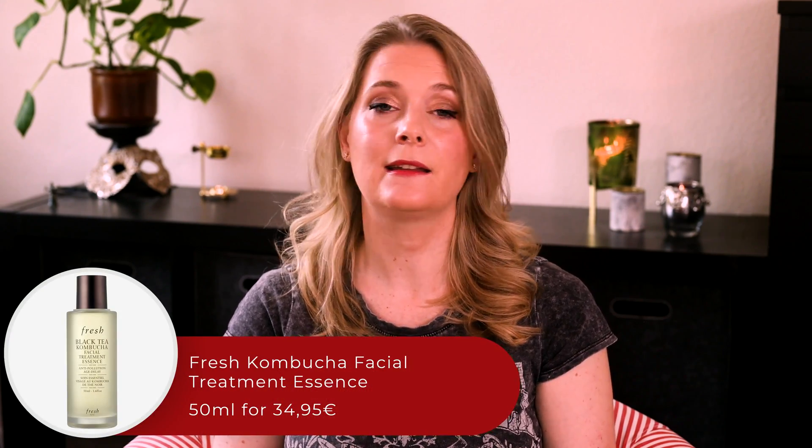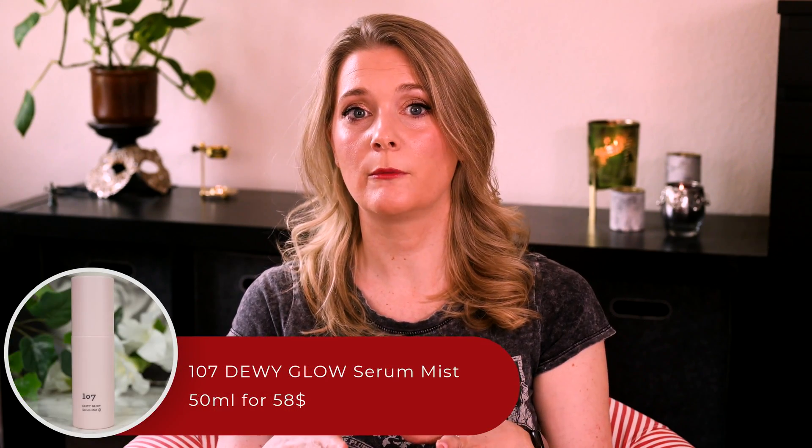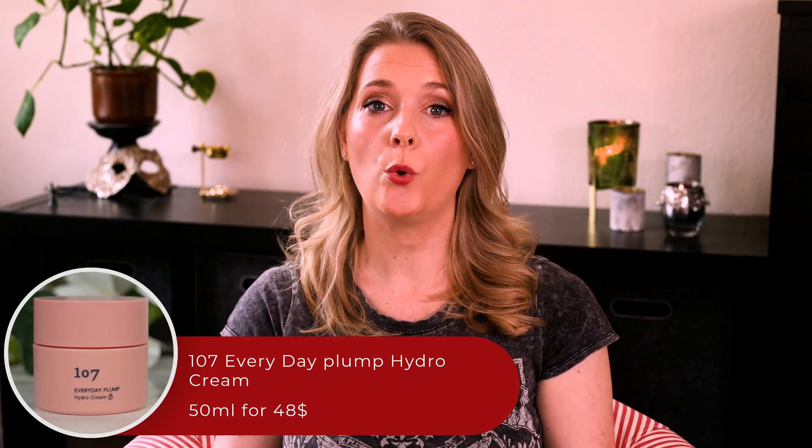The brand Fresh has a black tea range using fermented black tea, which apparently boosts antioxidant properties — the Fresh Kombucha Facial Treatment Essence is well known, though I haven't tried it myself. Two brands I have tried recently are Beauty of Joseon, in their Radiance Cleansing Balm and several serums and essences, and the brand 107, which uses 10-year-old vinegar as a hero ingredient along with several ferment filtrates in their Micro Drizzle Toner, Serum Mist, and Everyday Plump Hydro Cream. Odile Monod, who has a channel dedicated to K-beauty skincare, recommends Red Ginseng Skincare by the brand Dou Gimbi — though I haven't tried anything from them myself.